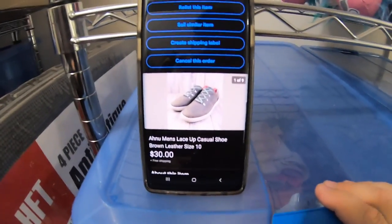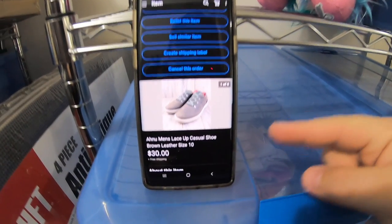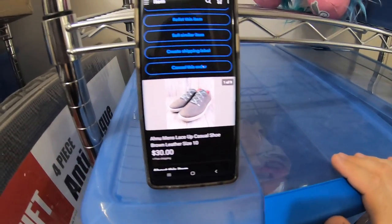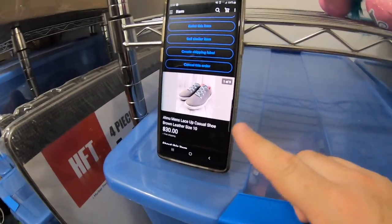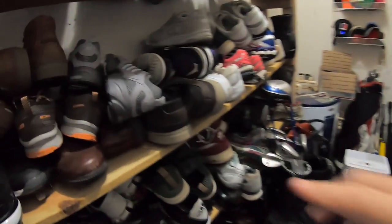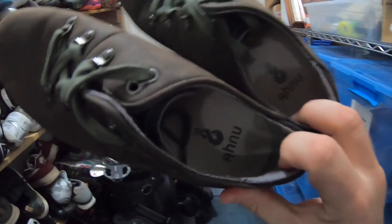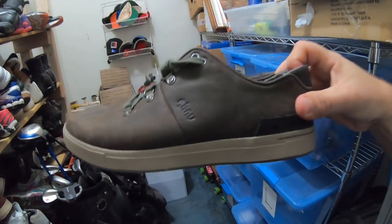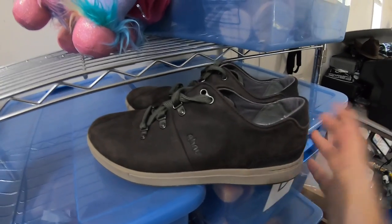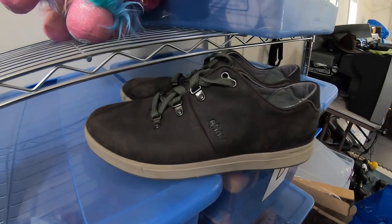The first item going out today is a pair of Ahnu men's shoes. These sold for $30 free shipping. I got these at Goodwill for $6.50, so not a ton of profit, but they've been listed for like four or five months, so I'm just happy to see them move. These actually sold last Tuesday or Wednesday but didn't pay until this weekend. It's a good brand, A-H-N-U, in pretty good condition. $30 free shipping is not too bad — they should cost about nine bucks to ship.